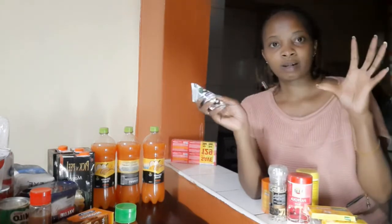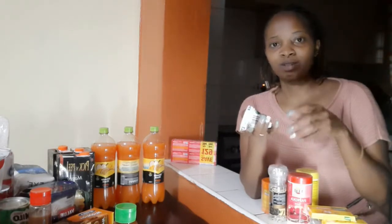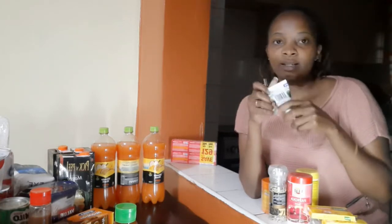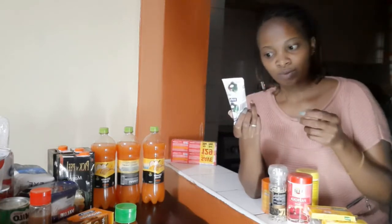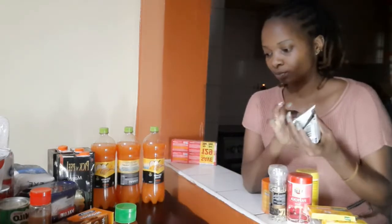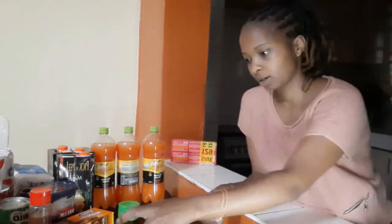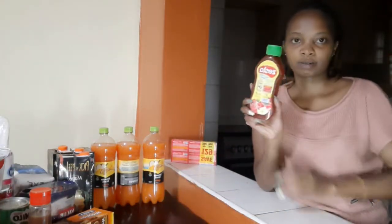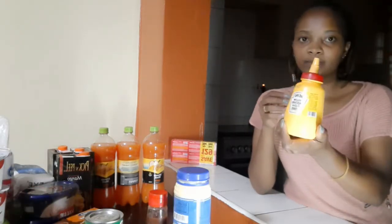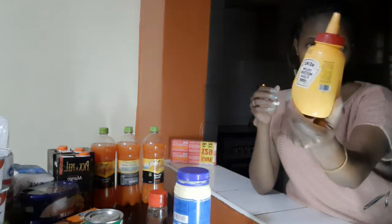I prefer the small coconut cream because I'll just use it once and dispose of it, instead of buying the big one and keeping it in the fridge. After use I dispose it — there's no chance for bacteria to harbor in my cream. I use it when cooking fish. I also have Zester hot and sweet sauce, and mustard — this was going for only 150.